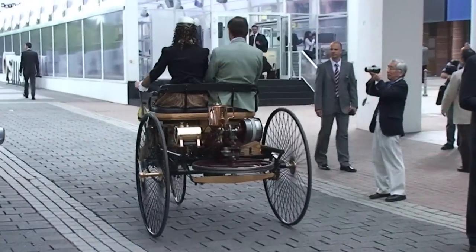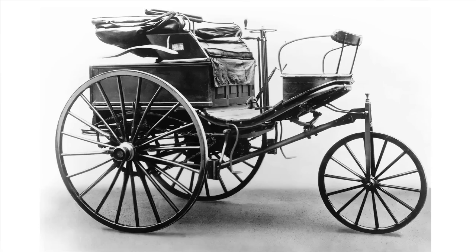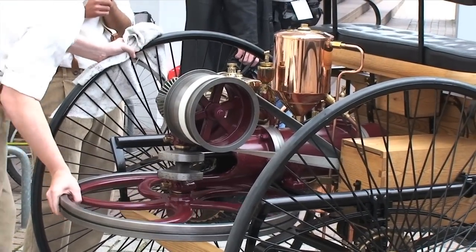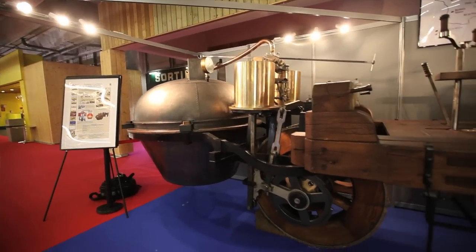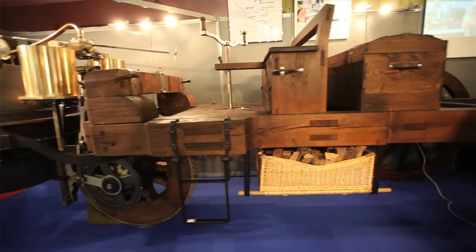If I was to tell you that I was sitting in a replica of the world's first car, imagine for a moment what it might look like. Probably thinking of Daimler or Benz and maybe 125 years ago, but in actual fact it's a lot older than that. This is the world's first car that actually worked, and it was built in 1769 in France. It's a steam powered vehicle.